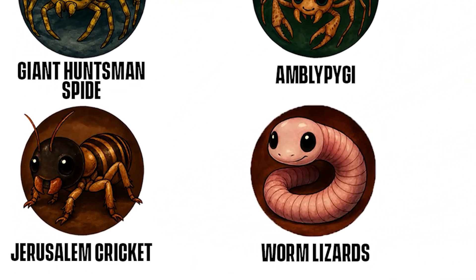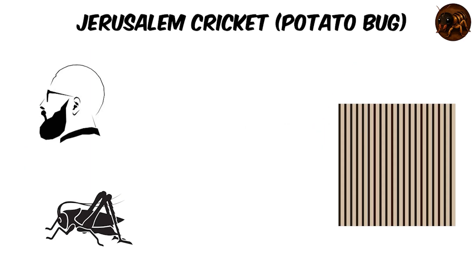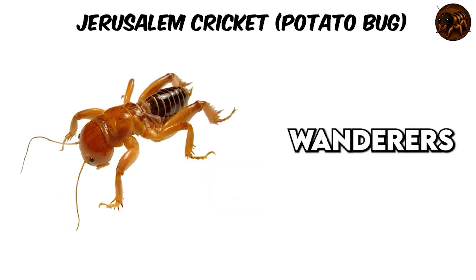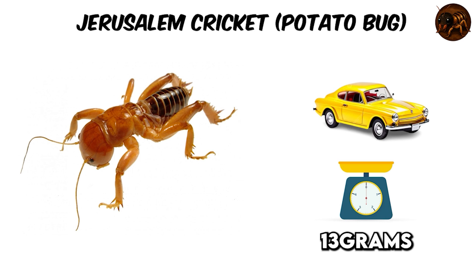Jerusalem Cricket — Potato Bug. Picture a cricket with a large, bald head — round, shiny, and eerily humanoid — topped by a body striped in black and brown like a creepy mask. These underground wanderers grow 1.5 to 2 inches long, about as big as a matchbox car, and weigh up to 13 grams. Small, but impossible to ignore. They live most of their lives hidden under garden soil, lurking beneath rocks or logs, only emerging on mild nights.